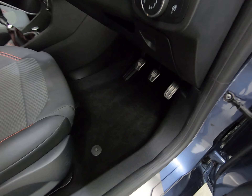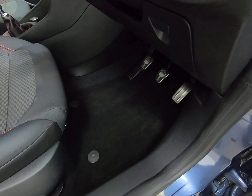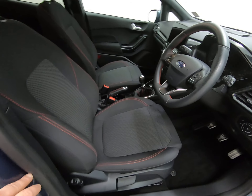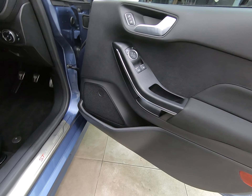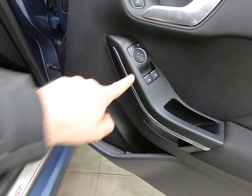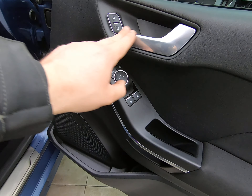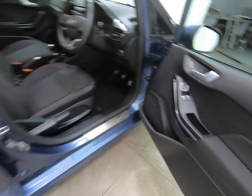The car has fantastic specification, including satellite navigation. Genuine Ford over-mats have been fitted from new, so there's absolutely no sign of any wear to the carpets or footwells. Getting a close-up of the driver's footwell — it really is like new inside. The driver's door card is unmarked as well. It can be quite common around the window switches and door handle to see markings on the plastics and trims, but not on this Ford Fiesta.